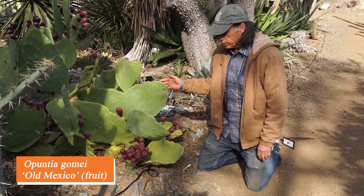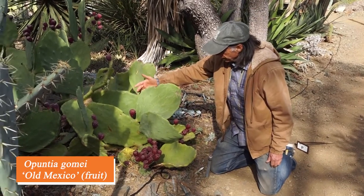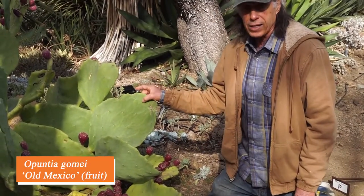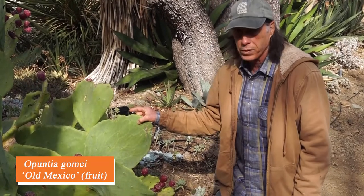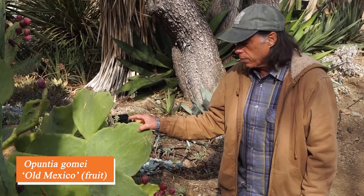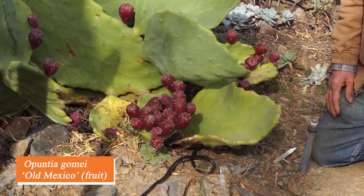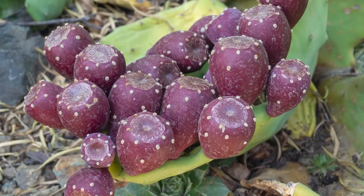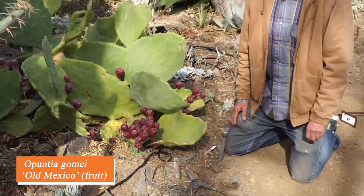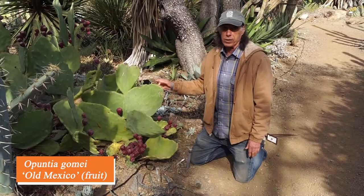Among the many kinds of opuntias is this interesting plant from northeastern Mexico called Opuntia gomei, cultivar 'Old Mexico.' It differs from other opuntias in having a wavy, undulating margin on the pad rather than a smooth edge. The pad is a flattened stem segment — often mistaken for a leaf, but it is not. Flowers come in spring and are followed in fall by purple, club-shaped fruits that are juicy and delicious inside. This is the biggest cluster of fruits this plant has ever made — we don't know what was different about that one pad, but that's just what it did.